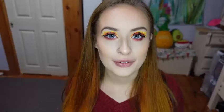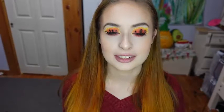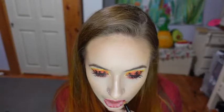Now for lipstick. I am first lining with the same lip liner I used on my waterline. And then for lipstick, I'm using the NYX Liquid Suede in the shade Orange County.